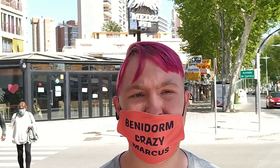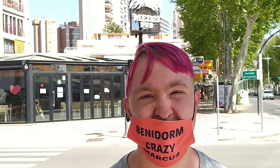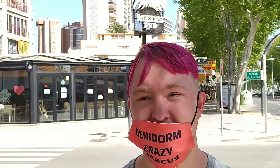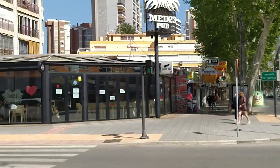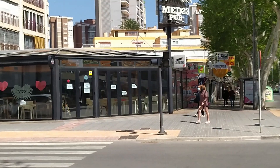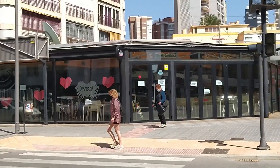Hi guys, welcome back to Benidorm Sunshine Vlogs for Benidorm Racing Markets. Got another shop bar behind me, sadly. It's May 23. It's a beautiful bar, so hopefully they will reopen very soon, so let's have a look. I think they ain't really got the terrace there, as you can see, guys.